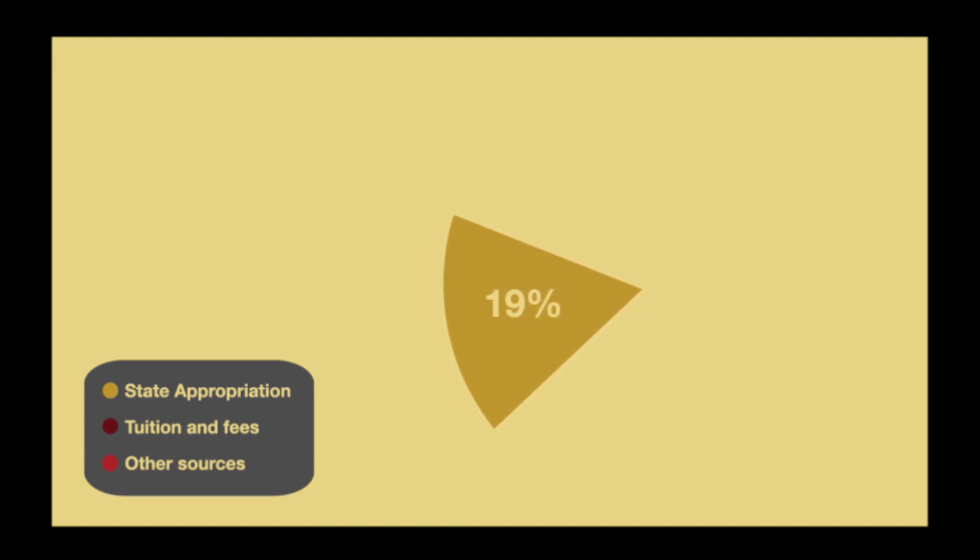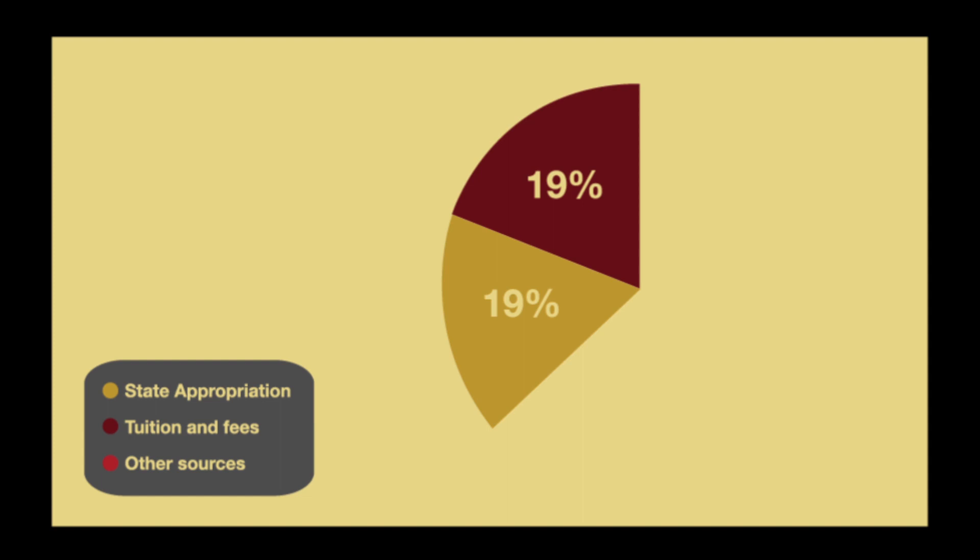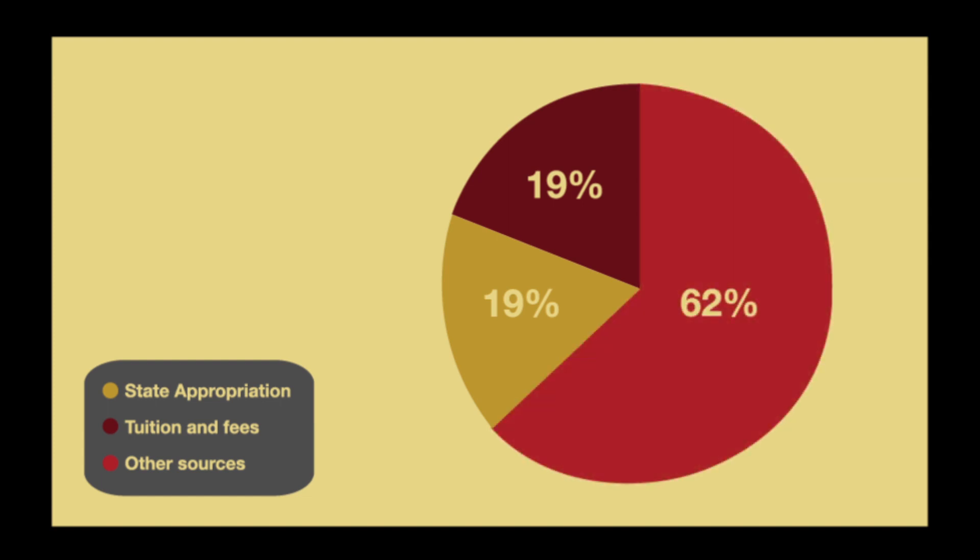The tuition and fees that students pay account for an additional 19%. More than 60% of SDSU's budget comes from other places, like philanthropy, grants, and contracts, which fluctuate from year to year and are restricted for specific uses.